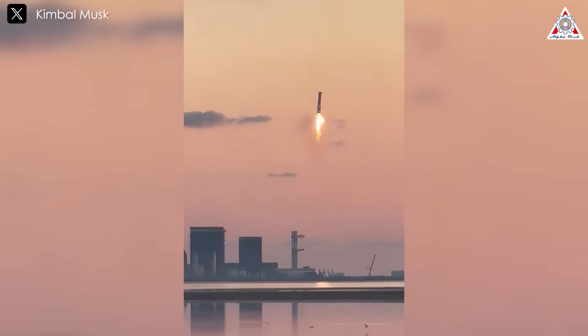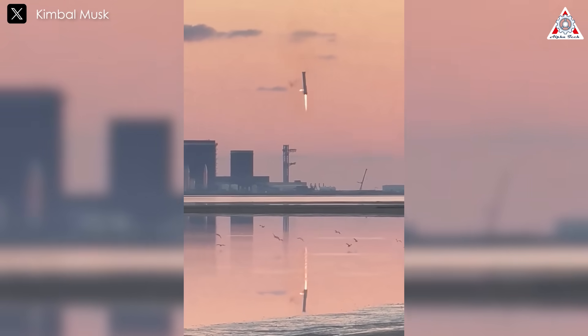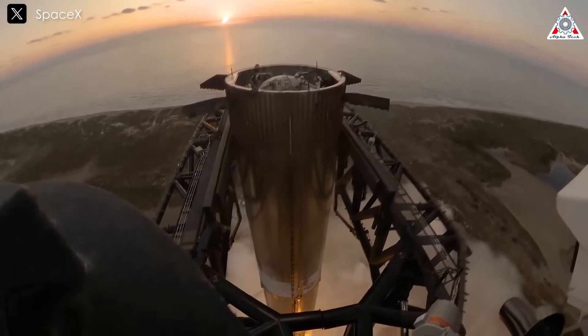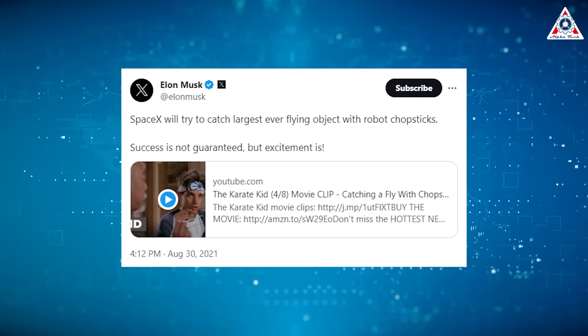However, Starship requires an extremely precise guidance system as Mechazilla's arms are fixed to the launch tower. The booster and spacecraft must maneuver within the arms' operational range.